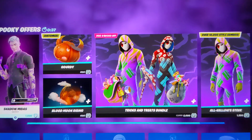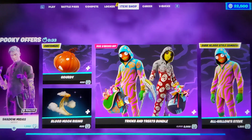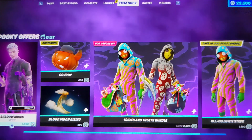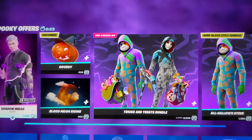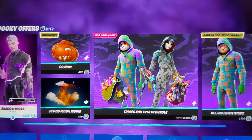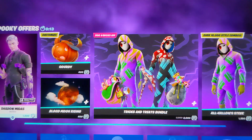Hey YouTube, what's going on? This is Kevin Morsel Savage, we're back again with another item shop video. Today is November 1st, 2021. Hope you guys are having a wonderful day. Today is the first day of November.